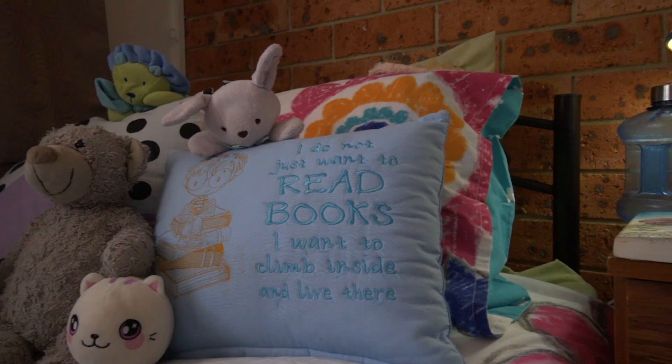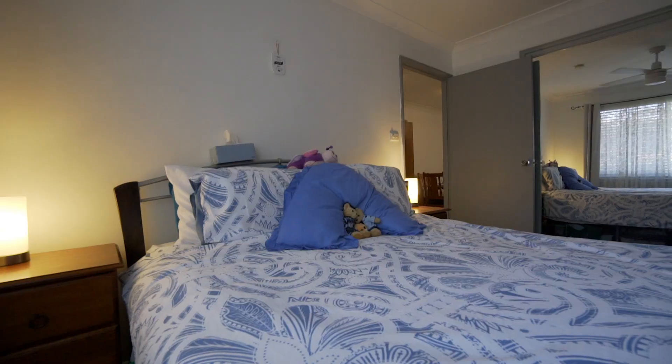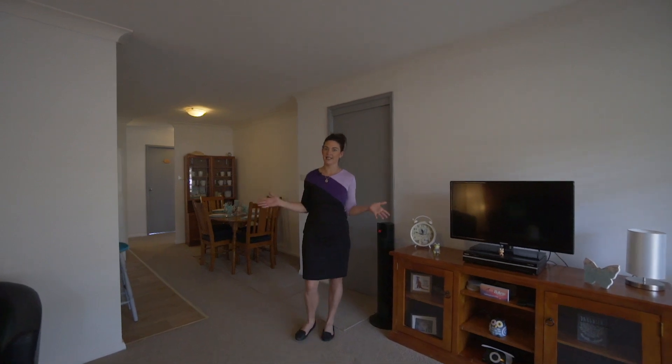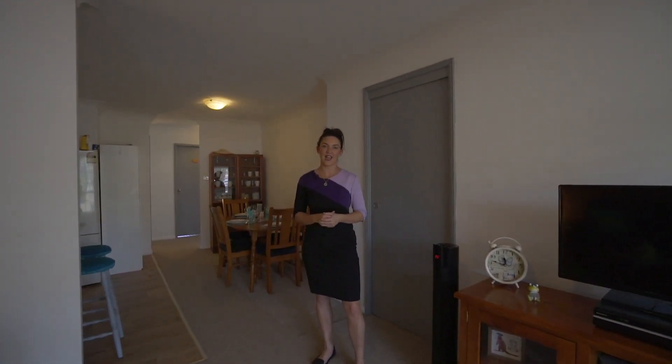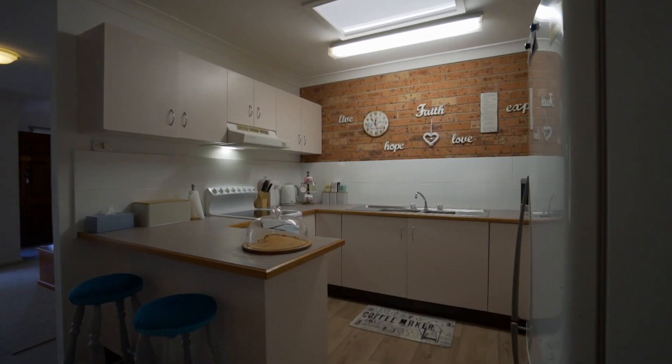This villa offers two generous sized bedrooms. Both of them have built-in robes and ceiling fans, and as you can see it is a lovely open plan design. It is all on the one level, so it is absolutely perfect for anyone looking at downsizing, or just for anyone who wants single level living without any maintenance.